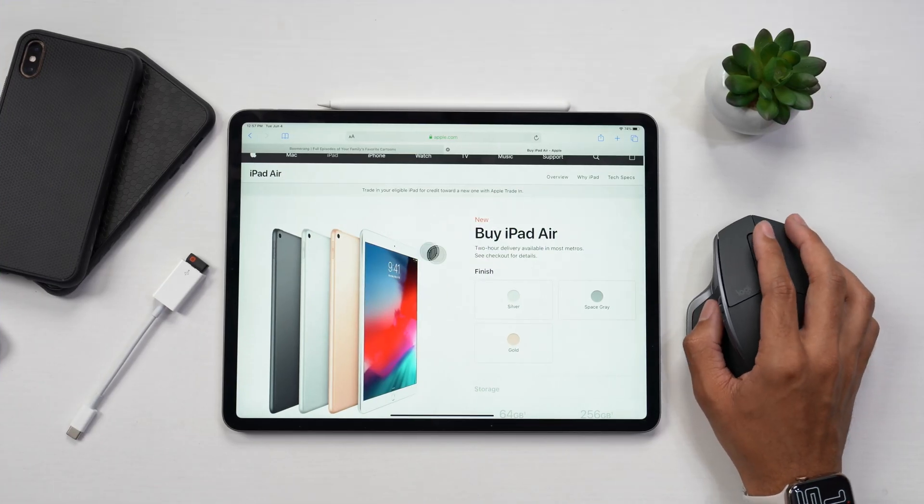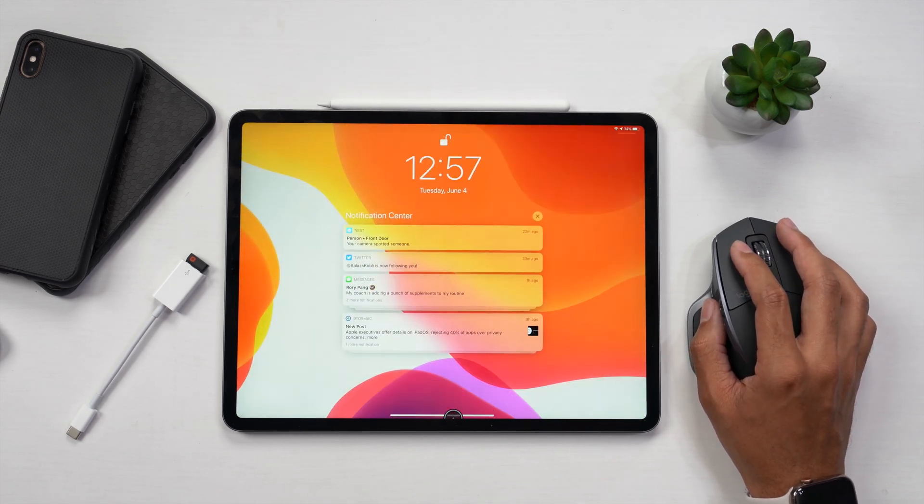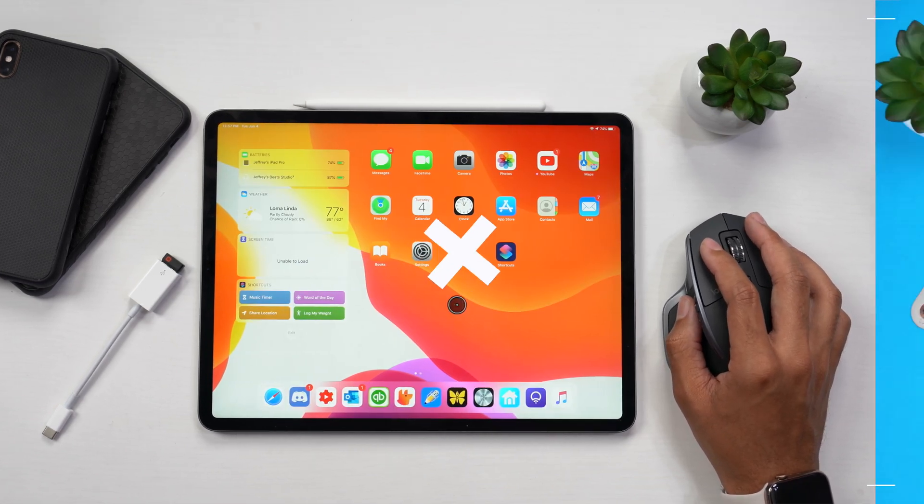Speaking of functionality, the older iPad Pro models — like the 9.7 and 10.5 inch models — now have USB functionality restored, so you can go ahead and plug in a USB and be able to use that.